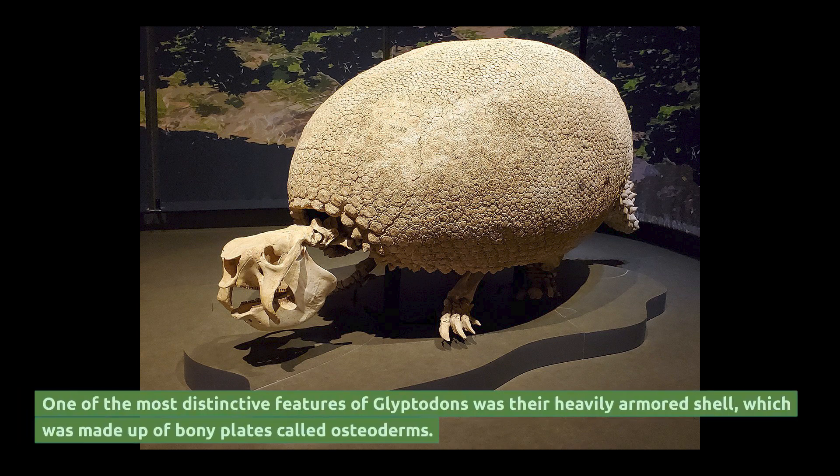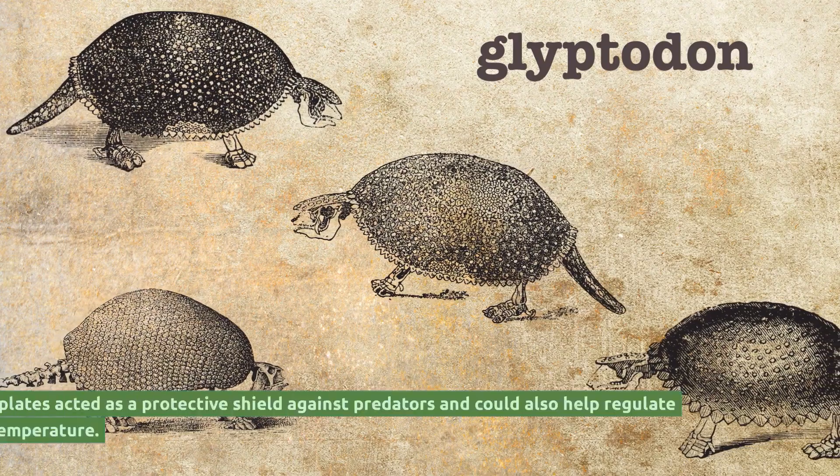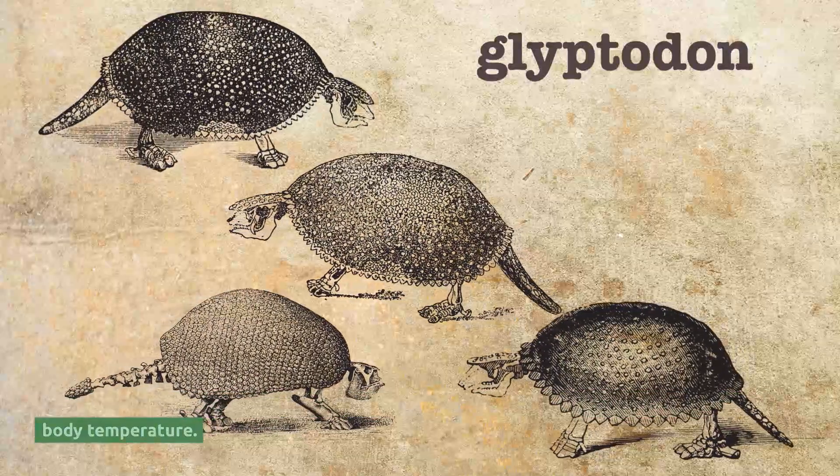One of the most distinctive features of glyptodons was their heavily armored shell, which was made up of bony plates called osteoderms. These plates acted as a protective shield against predators and could also help regulate body temperature.